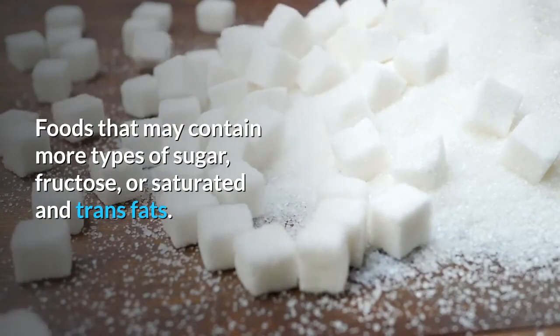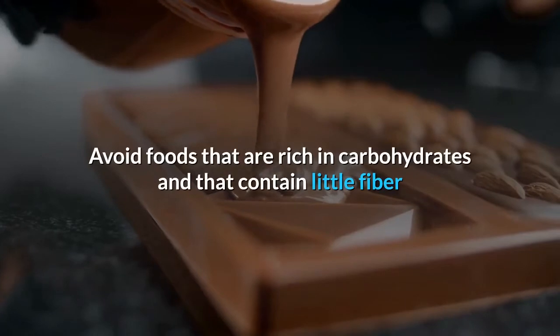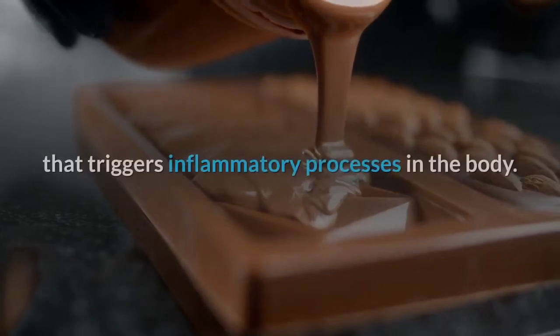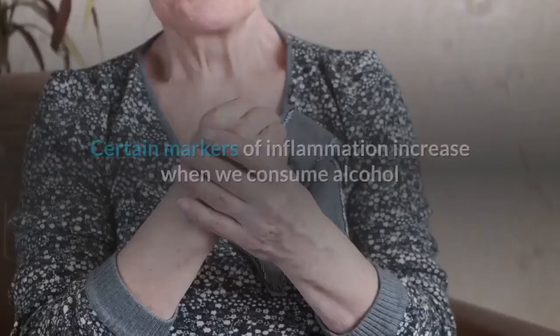Number six: processed and refined foods. Foods that may contain multiple types of sugar, fructose, or saturated and trans fats. Avoid foods that are rich in carbohydrates and contain little fiber, because they generally have a high glycemic index that triggers inflammatory processes in the body.